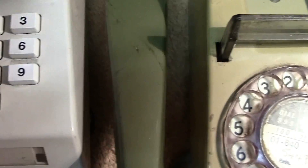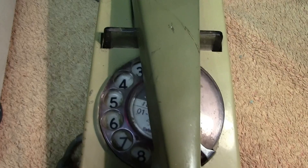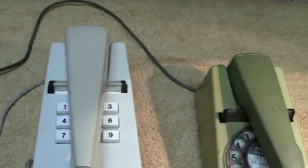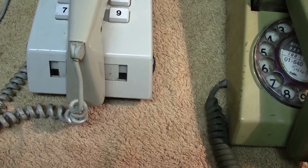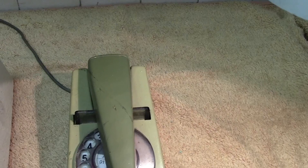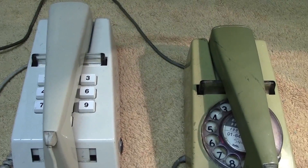Anyhow, any questions please ask and I'll try to get back to you. These were known as the Trimphone and they were quite popular. You occasionally see them on eBay or at boot sales and flea markets — if you find one in good condition, pick it up, give it a clean, and you'll have a nice little phone. Thanks for watching, please subscribe.